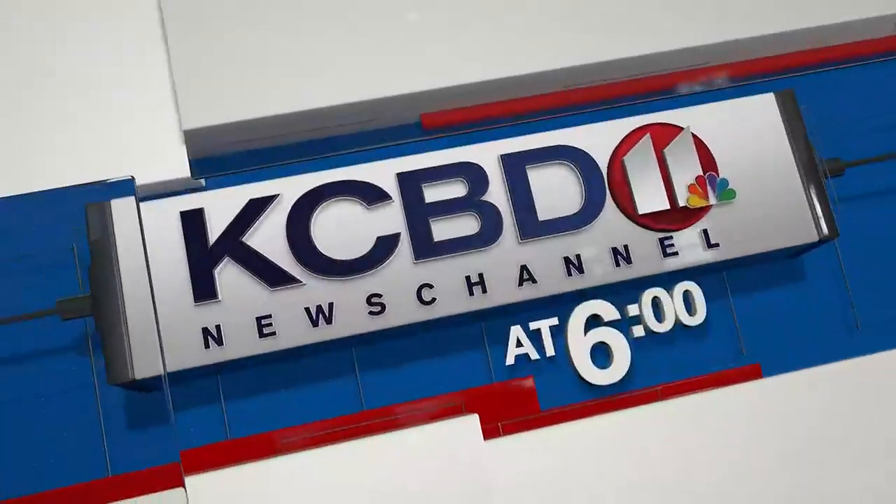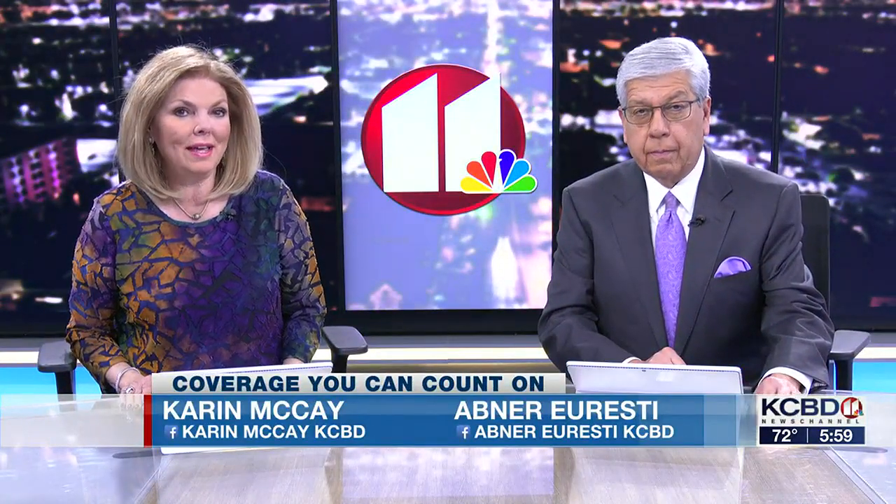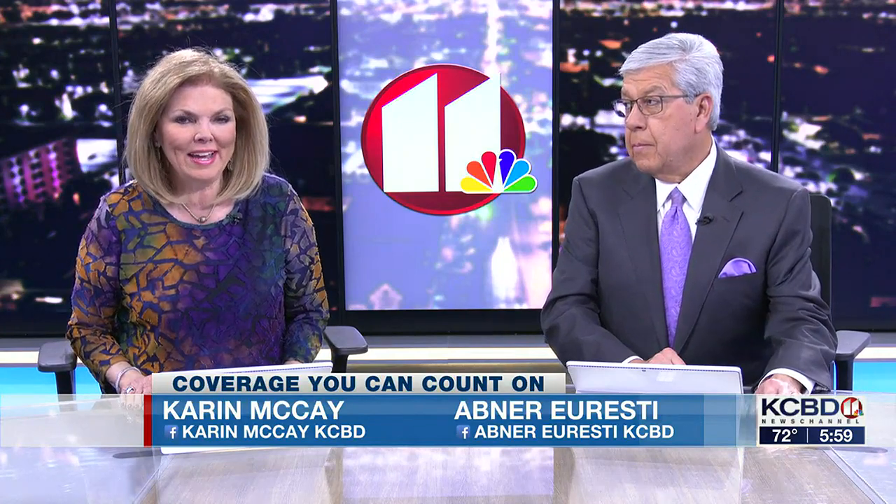This is KCBD News Channel 11 at 6. Good evening and thank you for joining us. Once again, Texas Tech is leading the way. The petroleum engineering department today achieved something no other university in the country has accomplished — the department raised a mast on a full-scale, fully operational oil rig at the East Campus Oilfield Technology Center. KCBD News Channel 11's Joshua Ramirez was there this morning as the university proved once again that from here, it's possible.